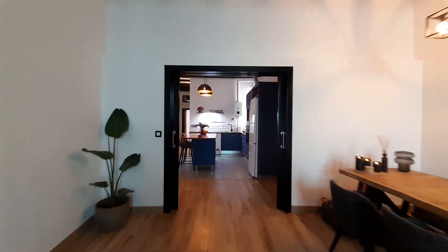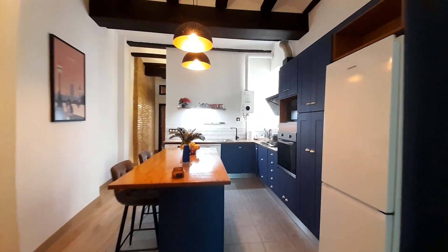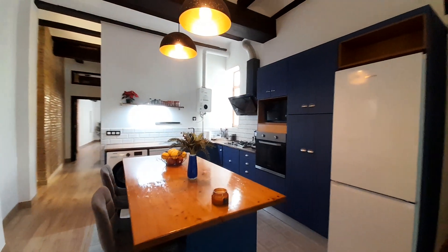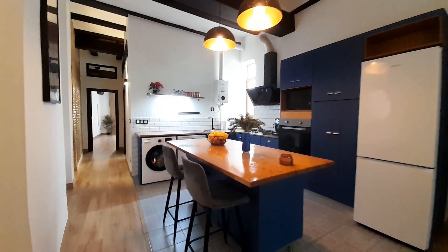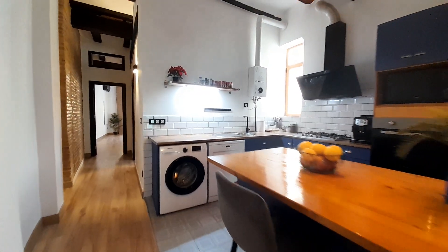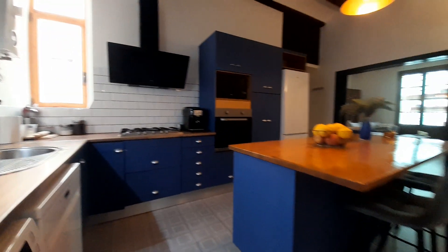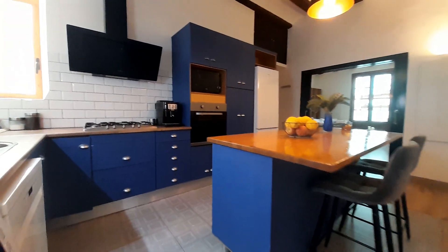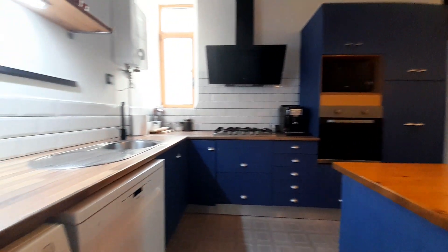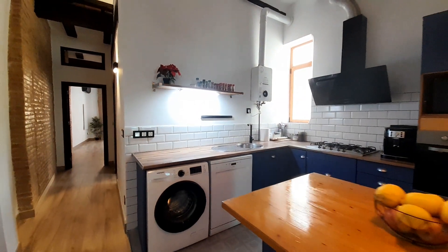Now I show you the kitchen. The kitchen has all necessary. It has a fridge, microwave, washing machine. In the kitchen you can find one table where you can have breakfast or something else. This is the kitchen.